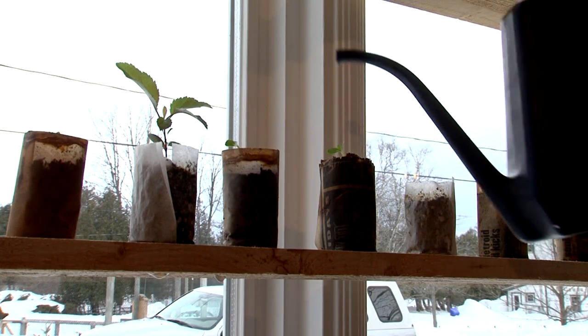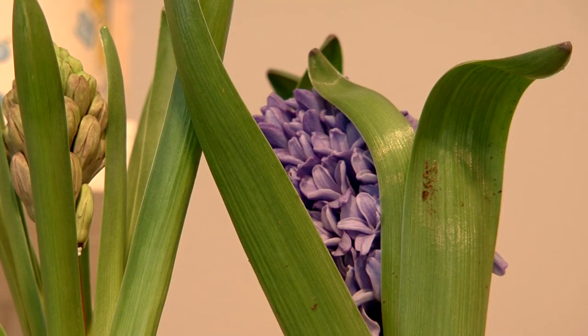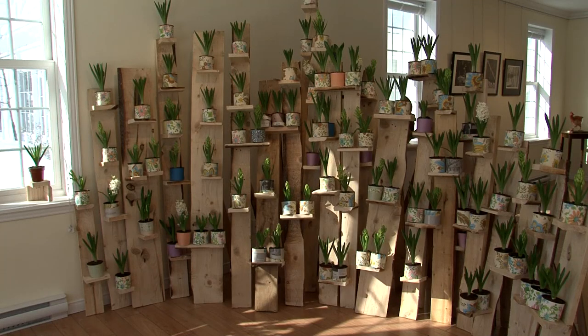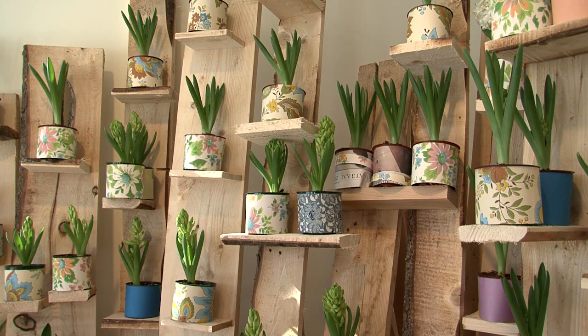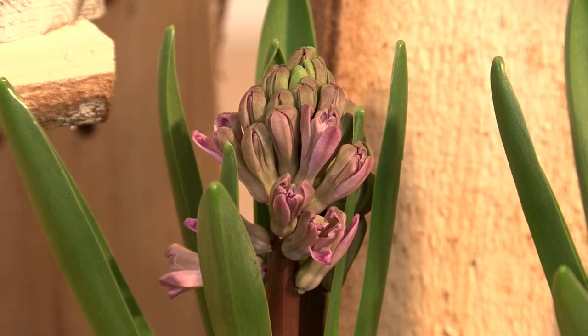What gave me the idea for this installation? Well, the studio was empty — we were closed for the month of February. This beautiful empty space needed something in it, and I've developed a bit of a green thumb in the past couple of years and decided that this space would be the greatest space to have a big flower installation. I chose the hyacinths for their perfume and it just worked out perfectly.